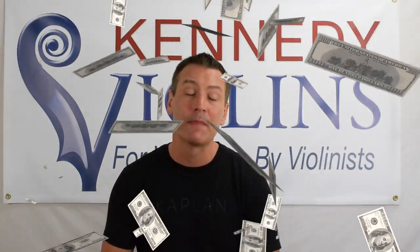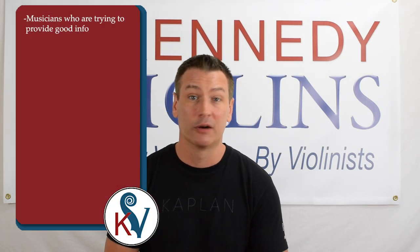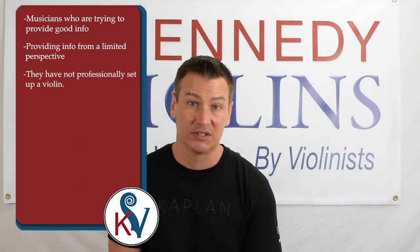One of the most difficult aspects of finding good information on YouTube about what to look for when buying a violin is the fact that most videos are created by companies trying to sell you a violin, or they're created by musicians who have been compensated by the companies to sell you a violin, or they're by musicians trying to provide good information but from a limited perspective — meaning they have probably never professionally set up an instrument.